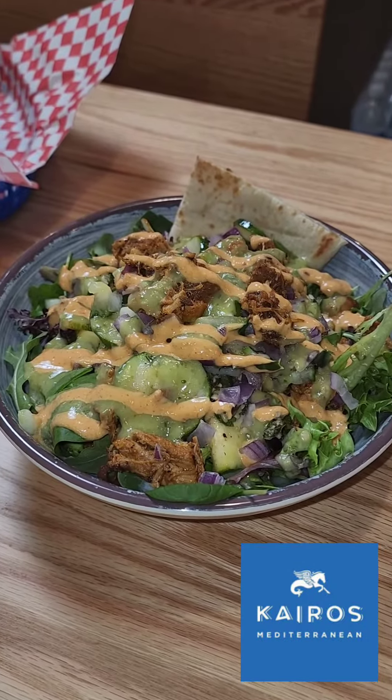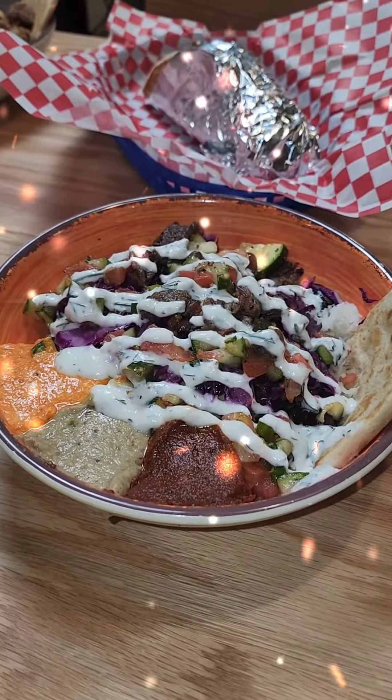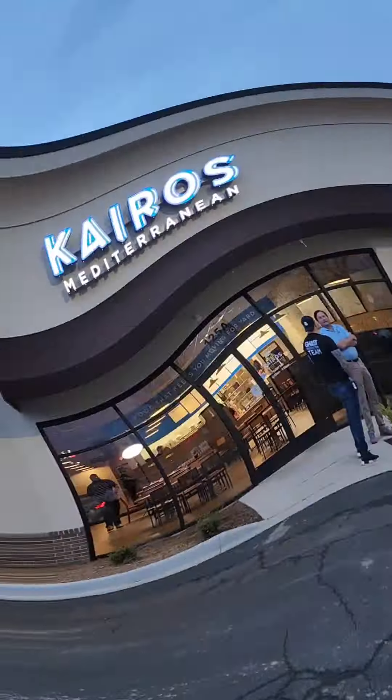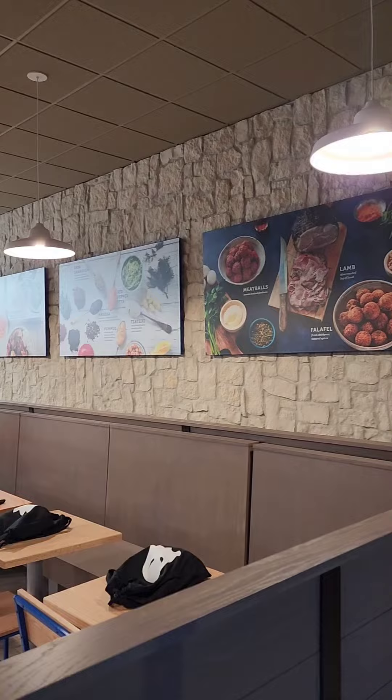If you're looking for a healthy alternative to eating out, look no further — I got the place for you. Just look how beautiful these dishes are. And keep in mind as you look at the dishes, everything is made daily, fresh, and in-house. Cairo's Mediterranean, now serving you with a new location in Columbia, South Carolina.